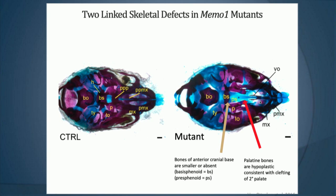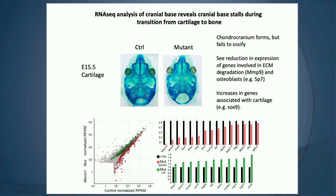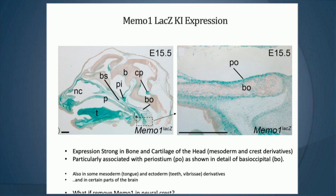Trevor's lab then did RNA-seq, which was really informative in indicating that cells do progress and start to undergo chondrogenesis, but they don't make the transition to forming bone. They dissected these regions and did RNA-seq, showing a large number of genes reduced in expression reflective of later osteoblast and ECM degradation, as well as an increase in genes more similar to a chondrogenic stage — a stall between the two.